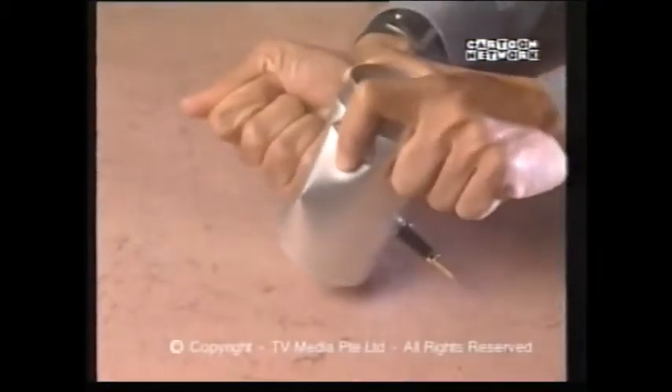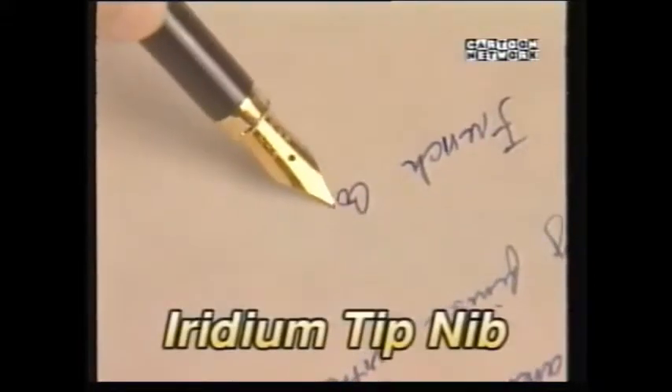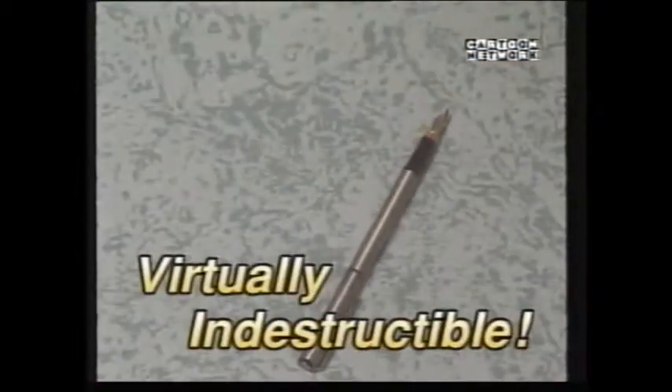Don't try this with an ordinary pen. It's the Penale Fountain Pen. The secret's in the nib. This amazing pen features a unique iridium tip nib, specially crafted and constructed with Swiss precision engineering. It's hard, it's durable, it's virtually indestructible.